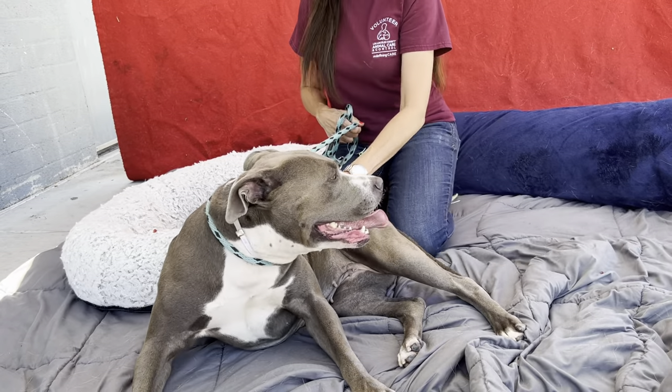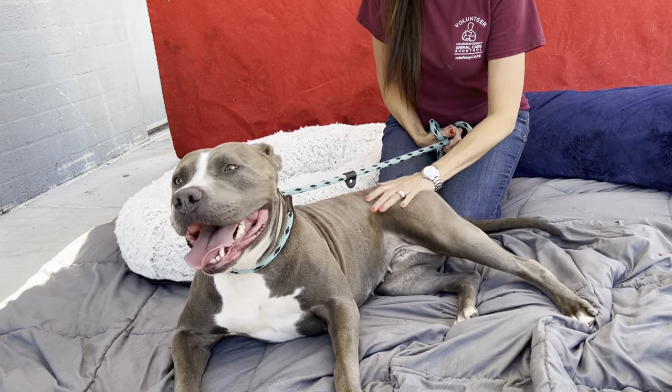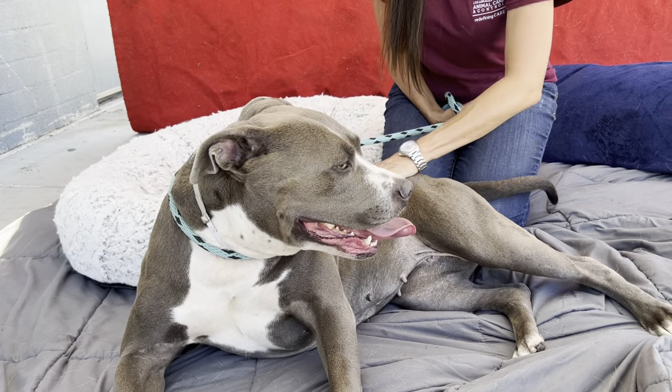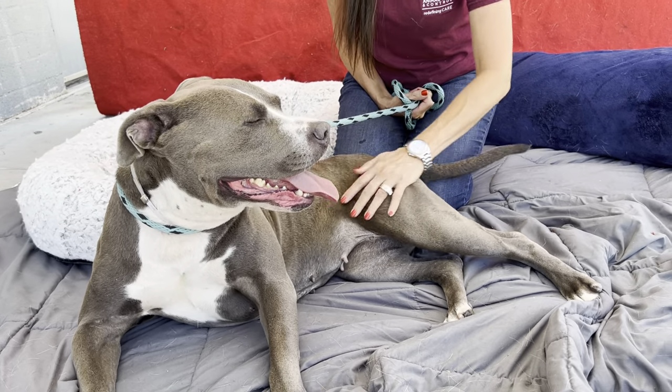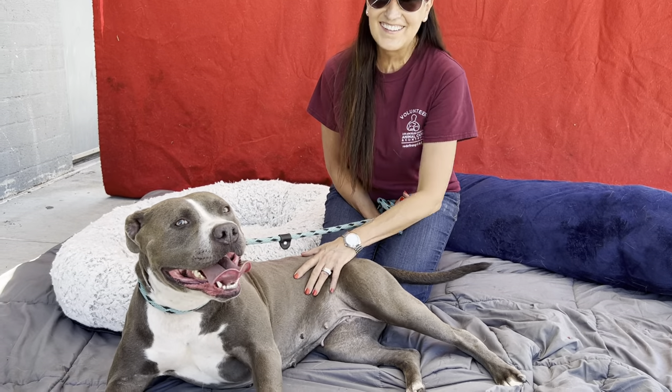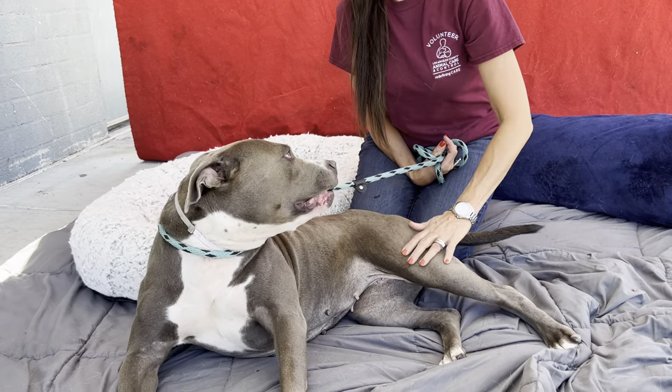It's recommended she go to an adult household with calm dogs, and she could definitely use a little bit of confidence building, which she is getting right here and right now with our volunteer, Lisa. Lisa, can you tell me a little bit more about her?